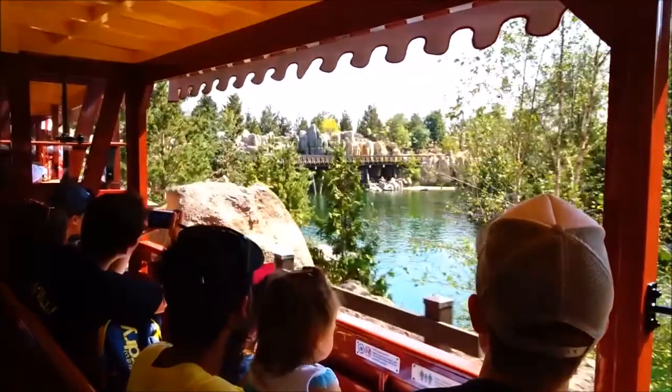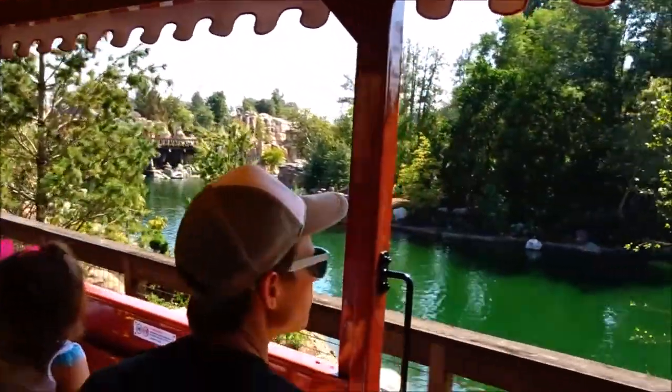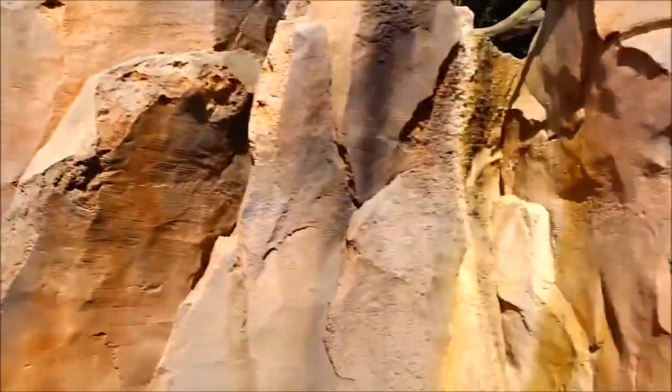Look at this! This is my favorite part of the journey. Around every bend, there's natural beauty as far as I can see. Waterfalls. This is really nice. I love it.